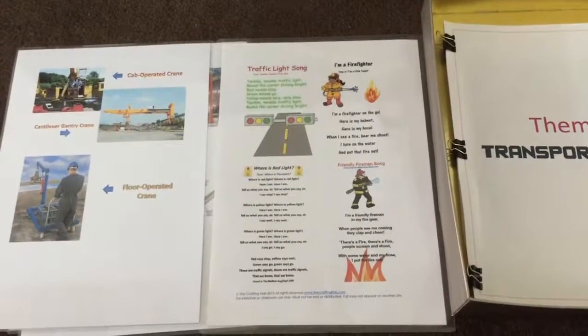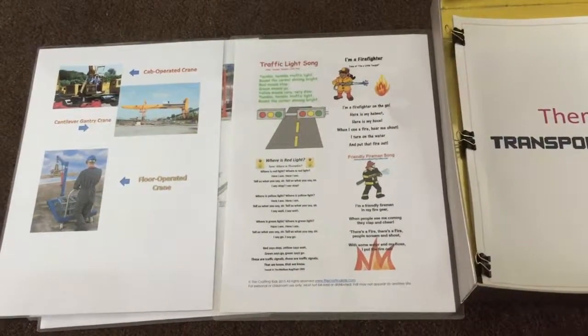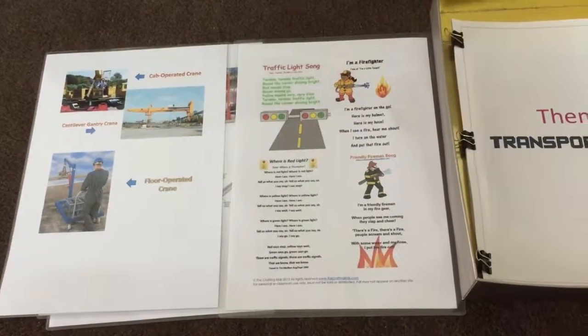Hope you liked our lineup of transportation activities — let me know what you feel about these. Bye bye, until next time, have a good time guys!